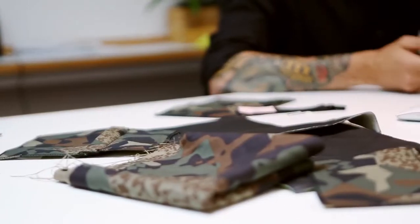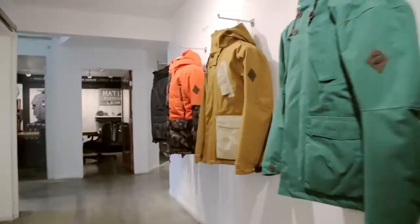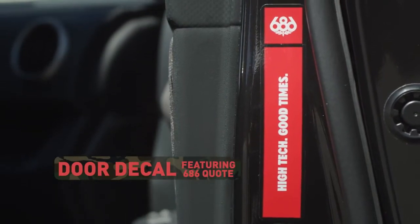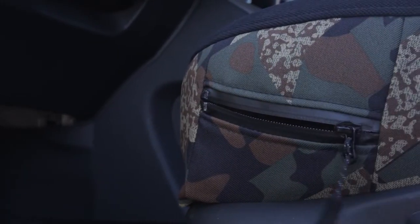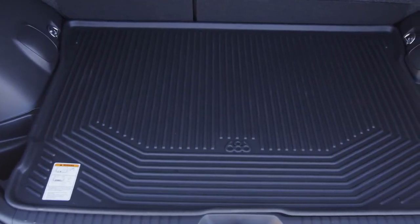We storyboarded a few things, tossed a few ideas back and forth, and then started really getting into the details. Scion made it really simple — they were really into the concept that we brought with our Parkland collection, where it was the mountains meet streets. It was a natural progression: Scion is very street-oriented, 686 is very mountain-oriented, but we're also at home here in LA. So it made sense to work with the Parkland collection and its design language, and it was straightforward enough to translate onto the car.